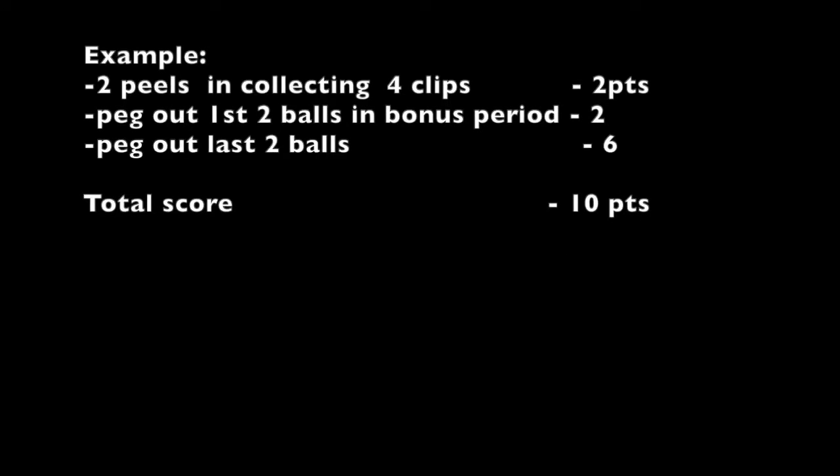The possibilities are mind-boggling. The simplest example is probably two points for the peels in Collecting the Clips, two points for pegging out the first two balls in the bonus period, and then six points for pegging out the last two balls — for a total of 10 points, a very good turn. I calculated a theoretical maximum of 16 points, but Howard showed me how it could actually be 22.